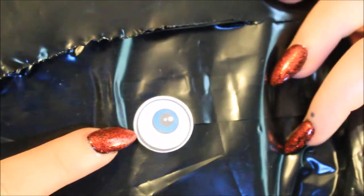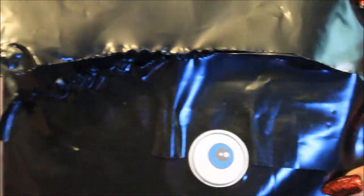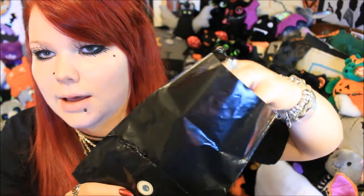They make some awesome jewelry pieces and this is one of their newest releases. It came in this little black package — on the back it has this little spooky eye sticker. I have actually opened it up just to see what was inside to make sure it was what I thought it was, but I haven't properly opened anything yet.